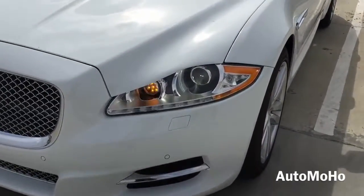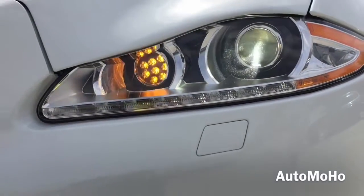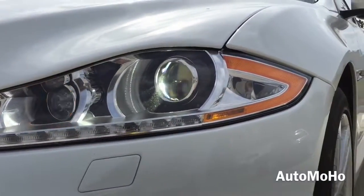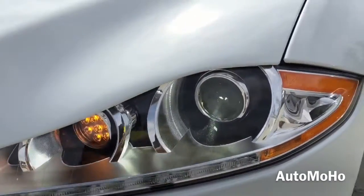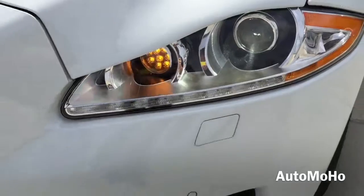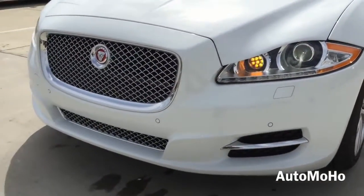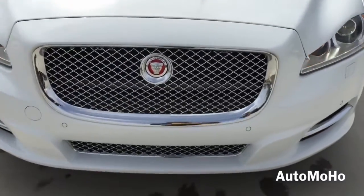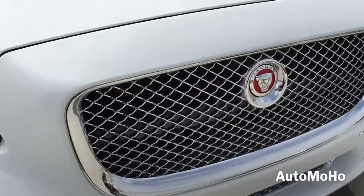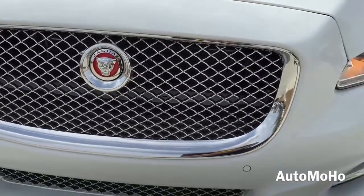Up front, the XJL features a pair of adaptive bi-xenon headlights with integrated LED daytime running lights and LED turn signal lights, which provide a unique signature light during nighttime. High intensity retractable headlight washers as well as parking sensors are also integrated into the front bumper. Here is a closer look at the Jaguar unique chrome grille with Jaguar logo in the middle.